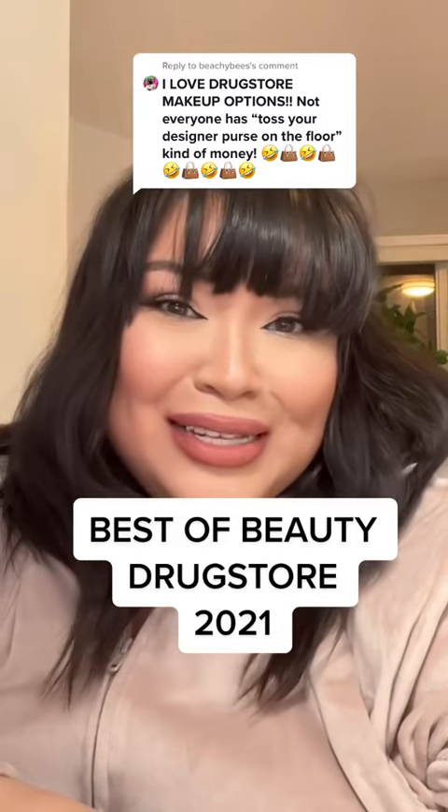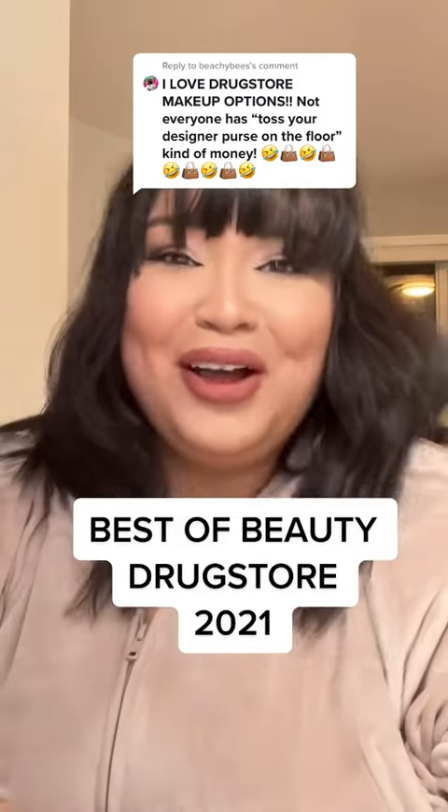Designer makeup is great, but drugstore — it's always better. So here are more of my favorites.